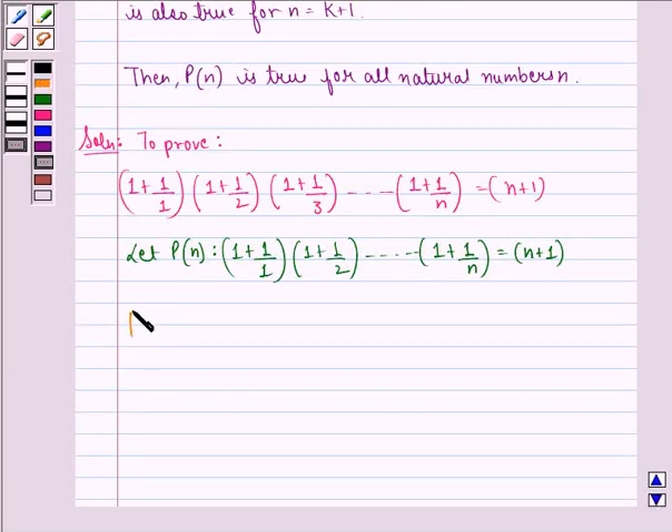Putting n equal to 1, P(1) becomes 1 plus 1 by 1, that is 1 plus 1, and that is equal to 2, which is equal to 1 plus 1. This is true.